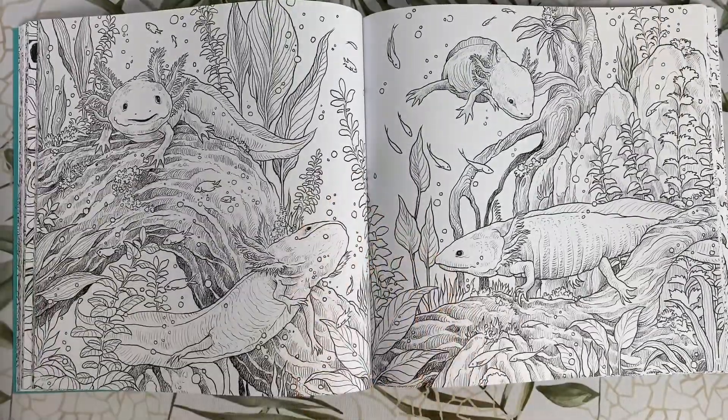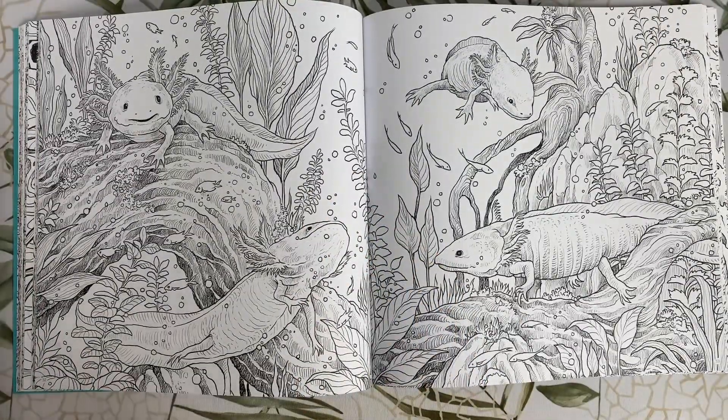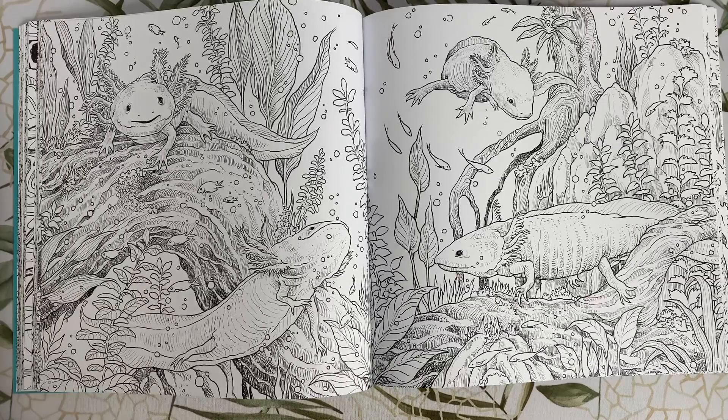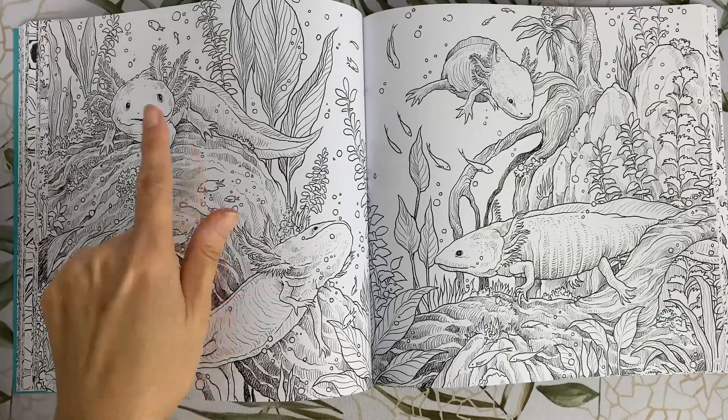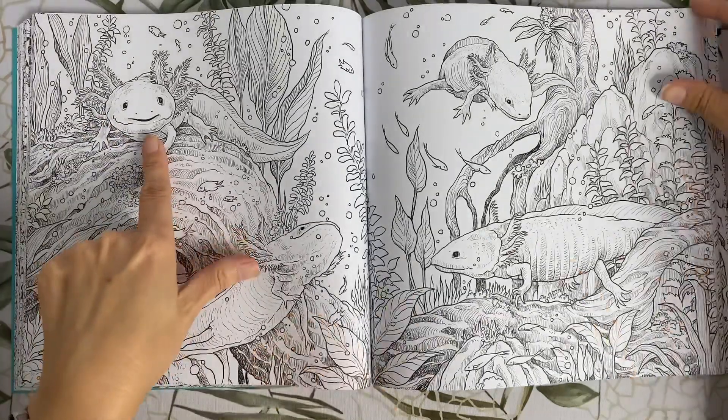This is a really cool underwater scene with axolotls. I love axolotls — I used to have some as pets when I was a kid. This is going to be another great one to colour, and look at his smiley little face over here.